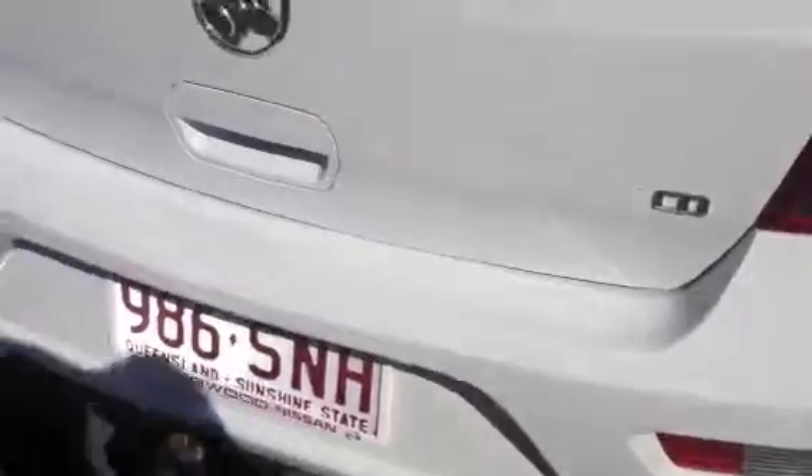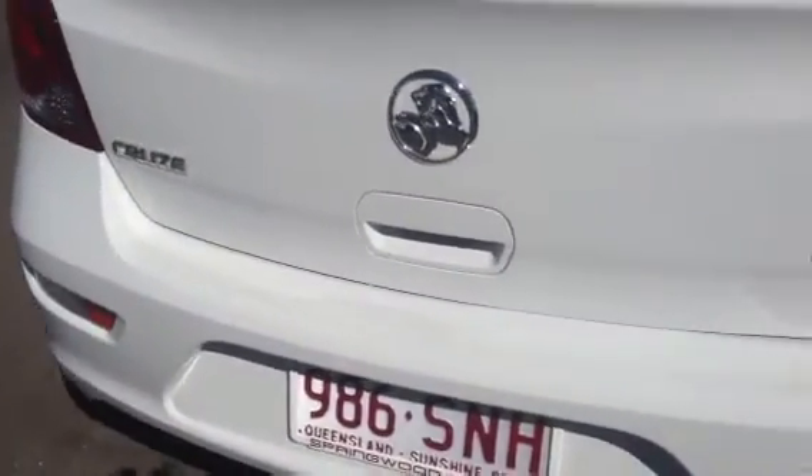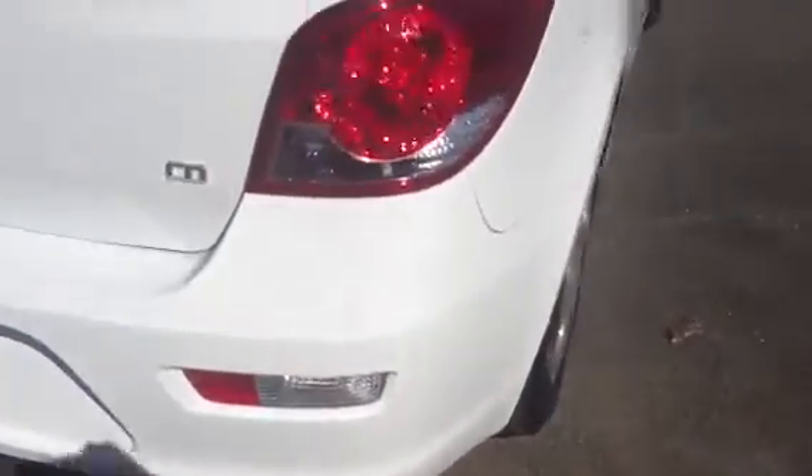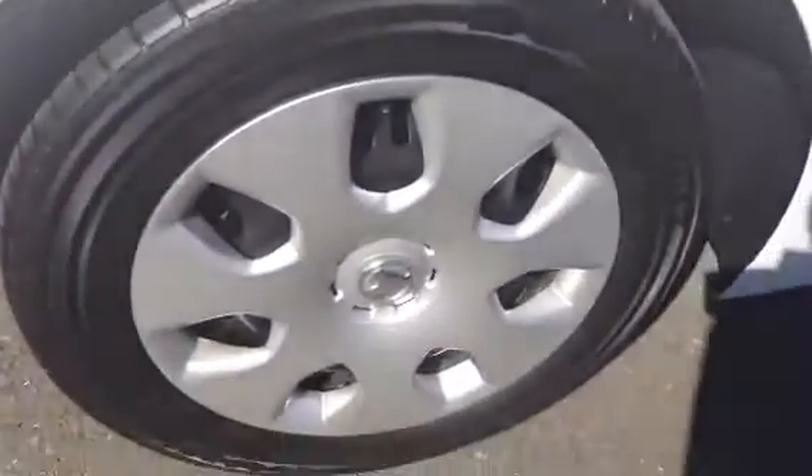I'll pop the boot for you — these do have a very large boot, in great condition. So we're just going to move around to the driver side again. You'll see the badging — Cruise badging. Driver side, rear indicator, tail lights. Once again the last wheel, which is the driver side rear. I'll show you the tread on these ones.